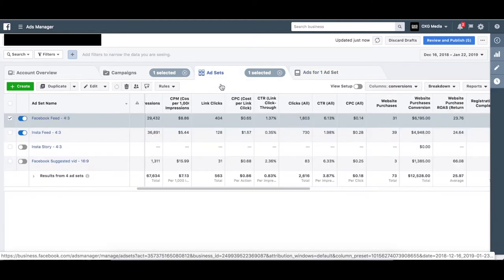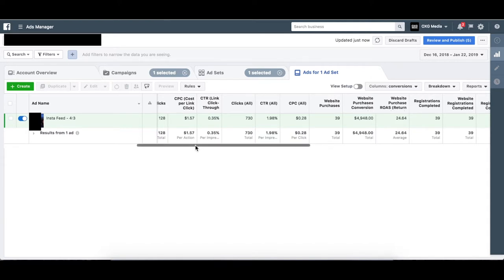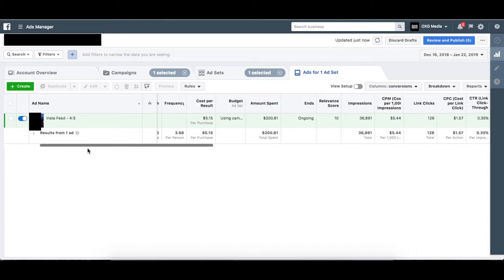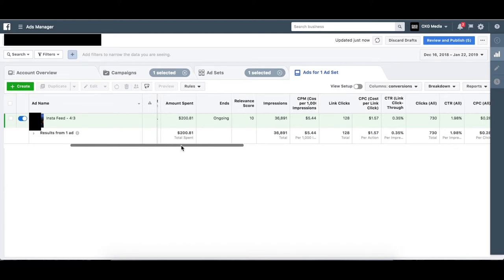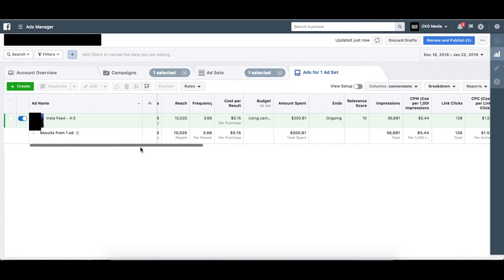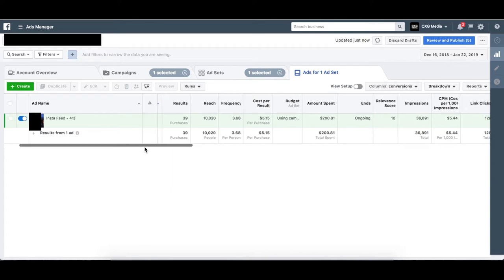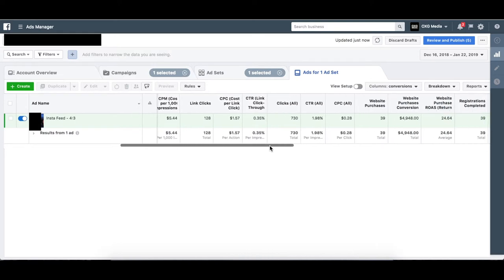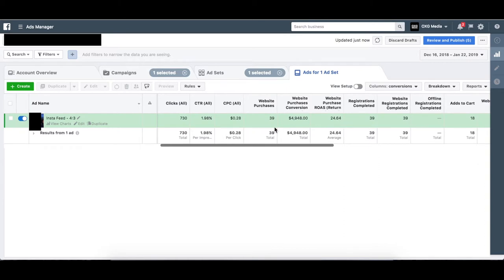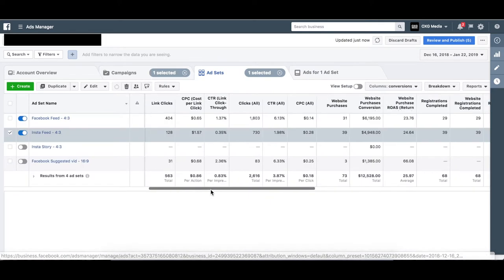On the Instagram side, the CPMs are generally lower than Facebook because it's cheaper to run on Instagram — audiences are likely less profitable. We only put out one Instagram feed ad because my agency generally doesn't like photos on Instagram. From a user experience perspective, people just scroll past photos — I'm a millennial myself so I'm guilty of it. That's why we stuck to video, and our relevant score on Instagram was a 10. We're really happy about that, getting around a 25 ROAS.